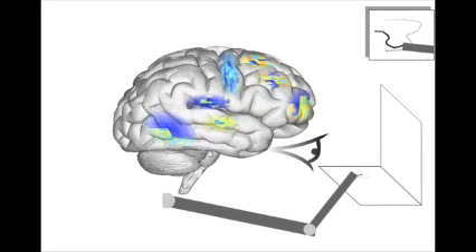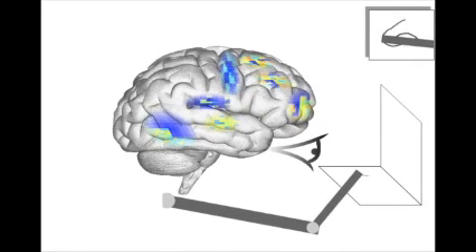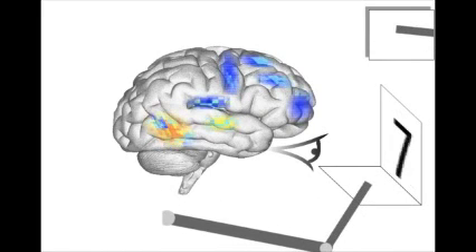SPAUN is simulated at the level of individual neurons that communicate with a combination of electrical action potentials, or spikes, and chemicals called neurotransmitters. Here, red indicates high spiking activity and blue indicates low activity. As the model has two and a half million neurons, only a small proportion of overall activity is shown.